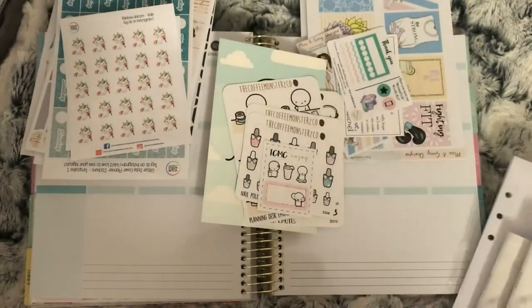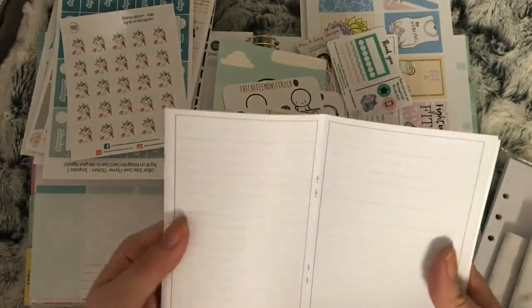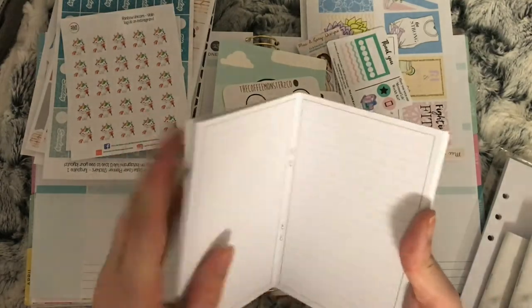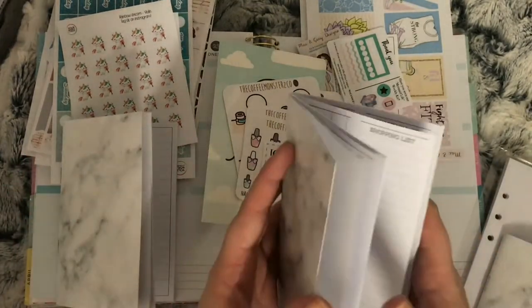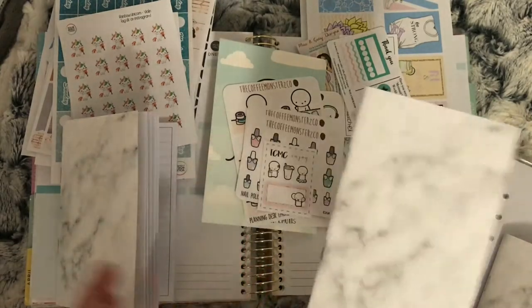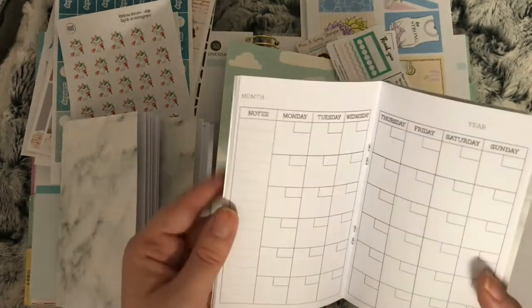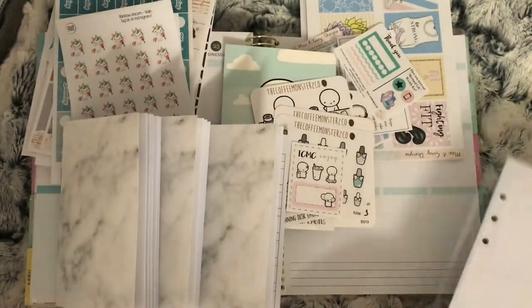Lastly I have my order from The Punk Planner. I ordered the day on a page pocket size insert — this usually comes with flags at the top but I asked Kim to remove them. I also ordered a week on one page with shopping list — this is to put in my mom's TN, as I've mentioned in a previous video that I'm setting up a TN for my mom's birthday. I also ordered a month on two pages.